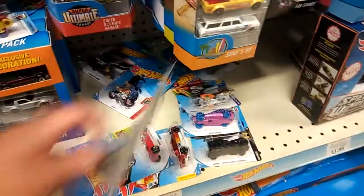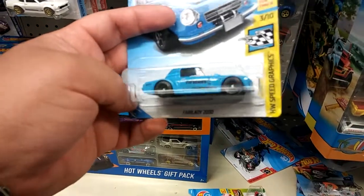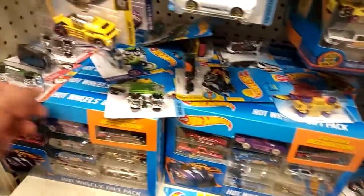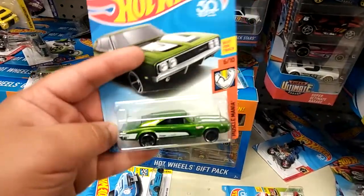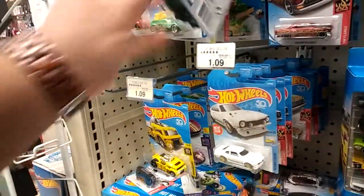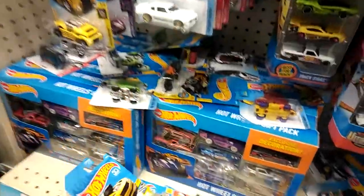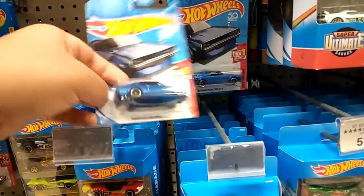I'm at the car section and I'm seeing a lot of good ones right off the bat. I got this Fairlady 2000 — looks pretty cool, gonna take that. We also have a '69 Dodge Charger in green, really nice, gonna take that. Also we have a Camaro Pro Stock Camaro, gonna be taking that. And they've got this Nissan Skyline, I'm gonna take this one.